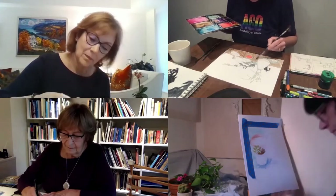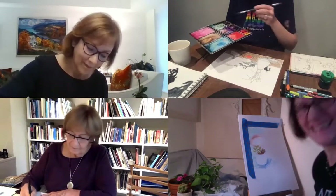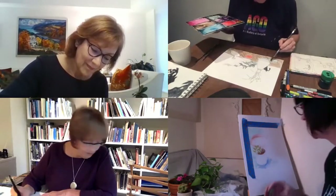Either my drawing isn't very good or my language isn't very good when I'm teaching — so I'm not doing too badly today.